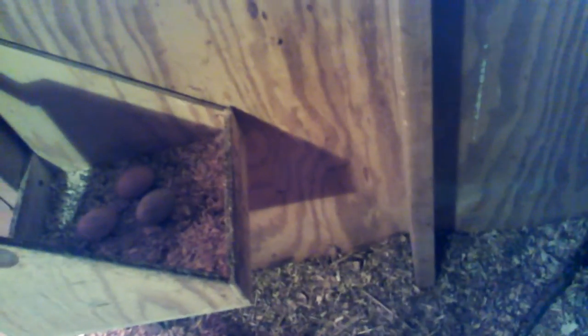They don't even like to use this crate. They go behind the crate in the corner back there — you can see an egg back there — and there's just one and a couple of the decoys in the crate.